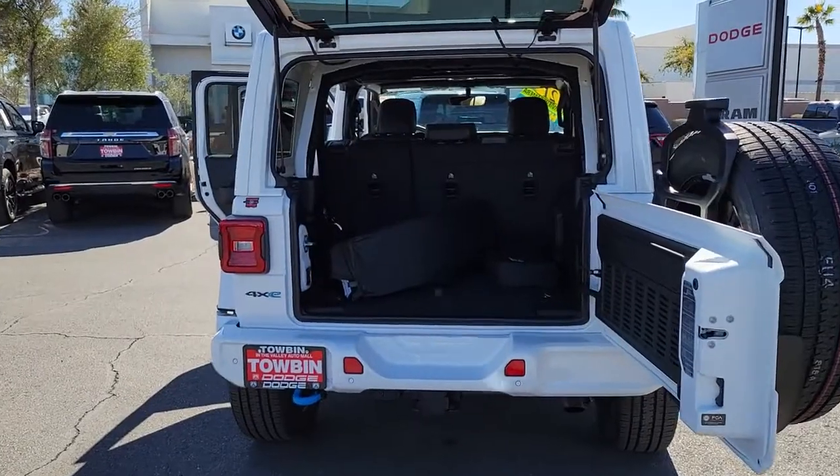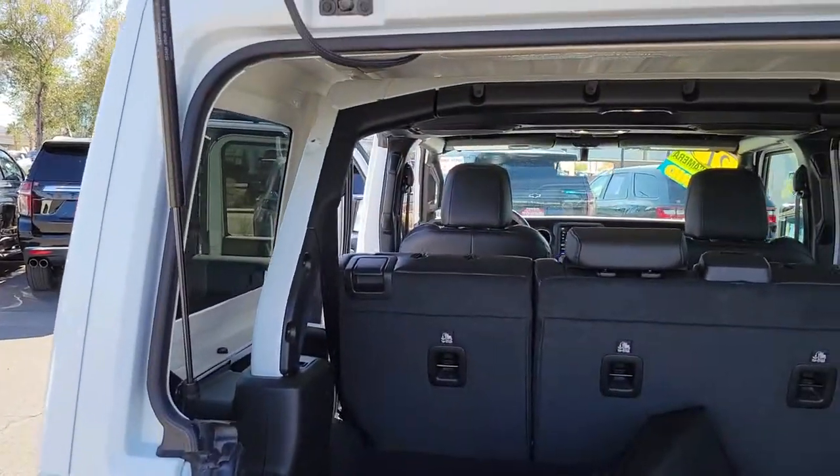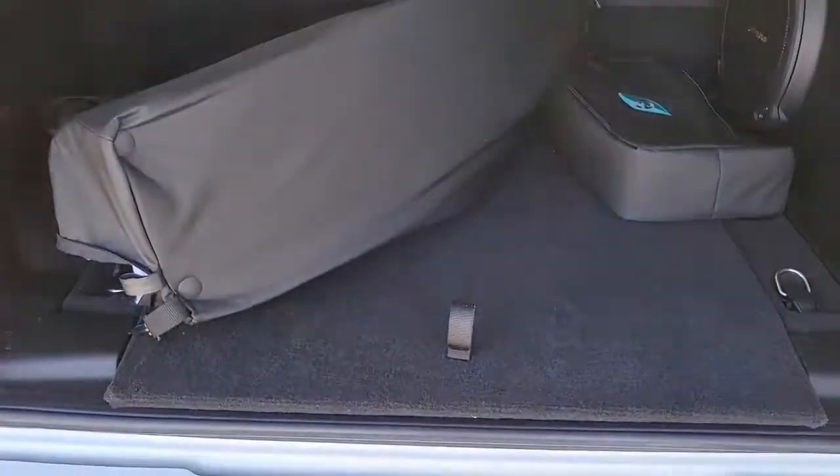The following are some of this vehicle's highlighted options: backup camera, leather steering wheel, smart device integration. There's nothing like that feeling of wind-in-your-hair freedom. Get into the Wrangler today.